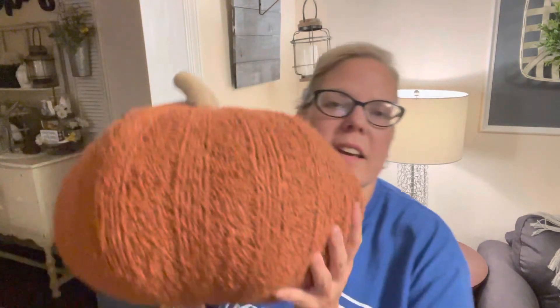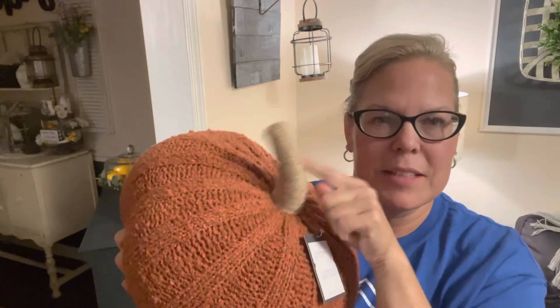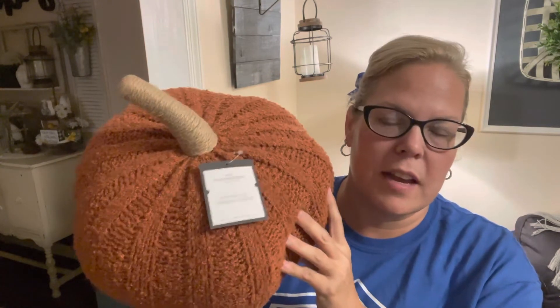I don't go to Target a lot, but when I do I always find something cute. I found this big burnt orange sweater pumpkin — same stem style. I liked it mainly for the size, because it's going to make a great little vignette with all these textured pumpkins together.